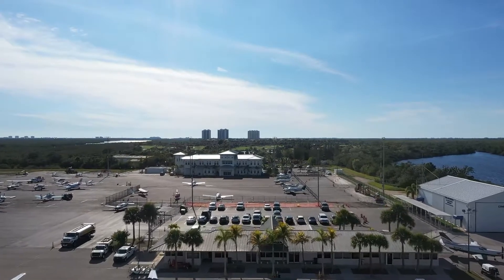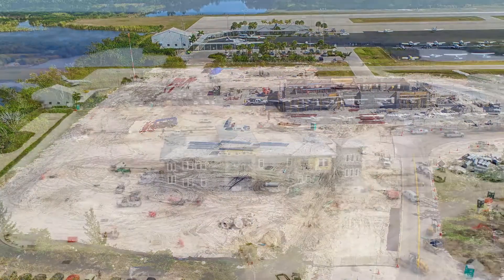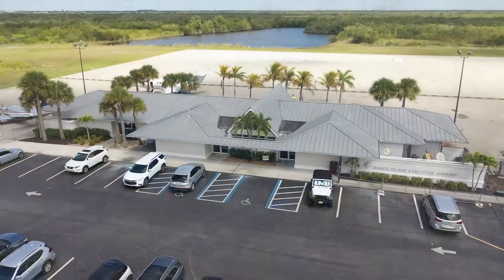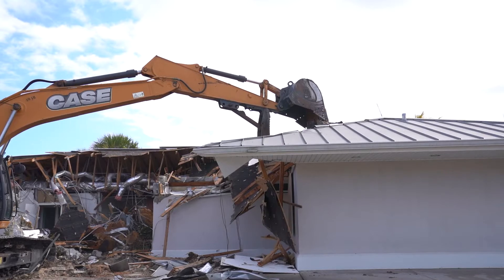Constructing a functional, safe facility had its challenges. Some of the challenges we faced on an operational level was dealing with the construction changes as they were happening throughout the years. It took quite a while to get this terminal built, and now we're experiencing them taking down the old terminal and creating more ramp space for us.